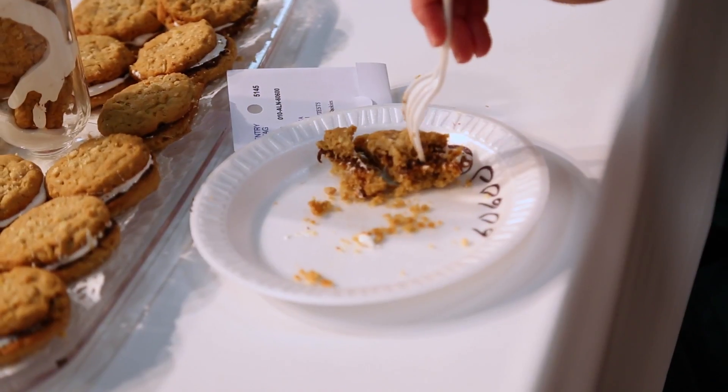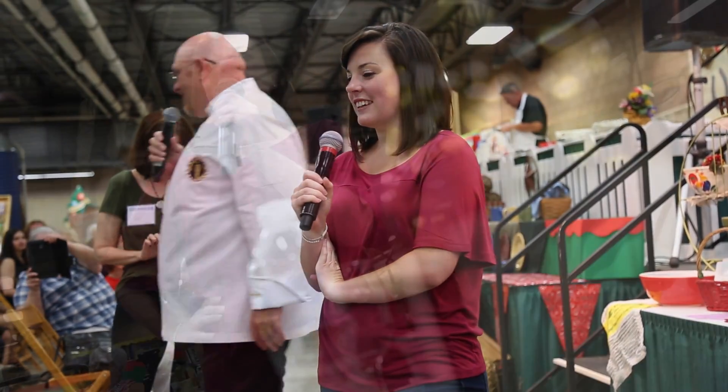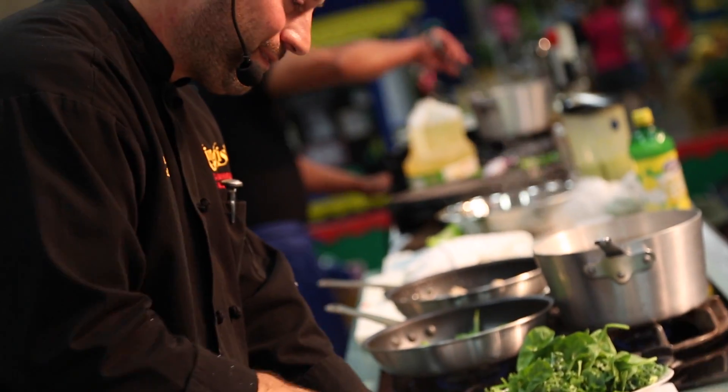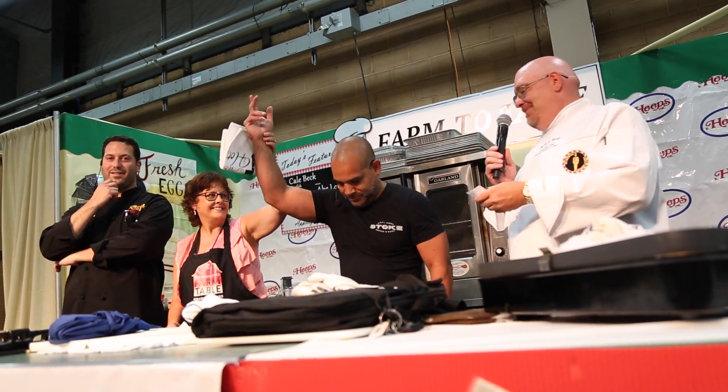The contests always generate a crowd. The cake and cookie competitions pit some of the best bakers in the area and is serious business for the judges. I even got in on the action moderating the two-day Iron Chef cooking competition. Using surprise ingredients, this popular farm-to-table series is locally sourced with regional chefs battling it out for the rights to call themselves the fair's and Lehigh Valley's best.